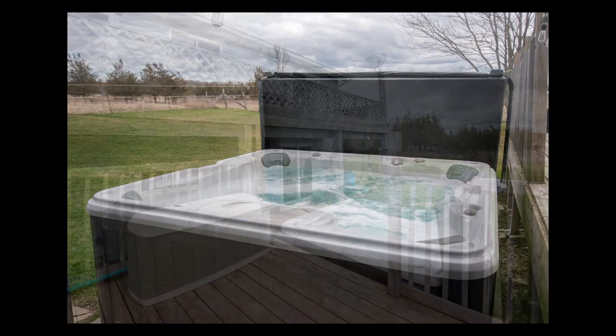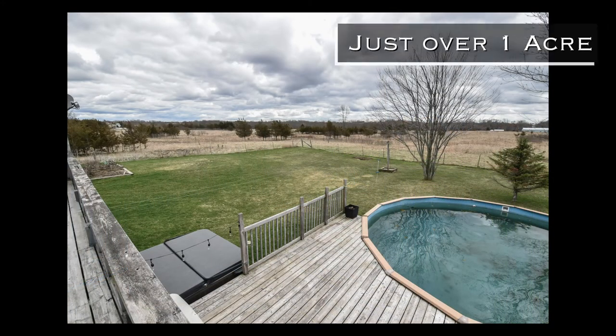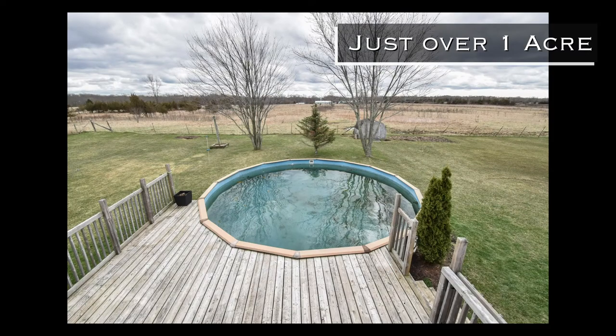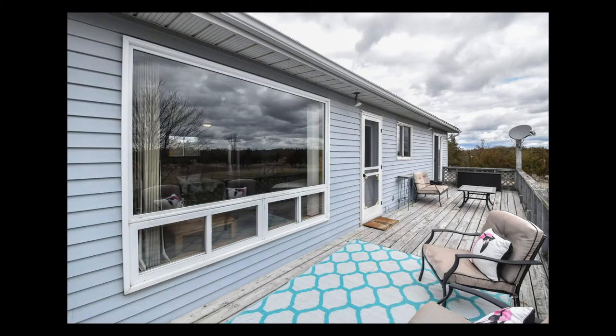Outside you'll find your hot tub, above ground pool, and spacious backyard on just over an acre. There is so much space and so much room for entertaining your guests, your friends and your family.